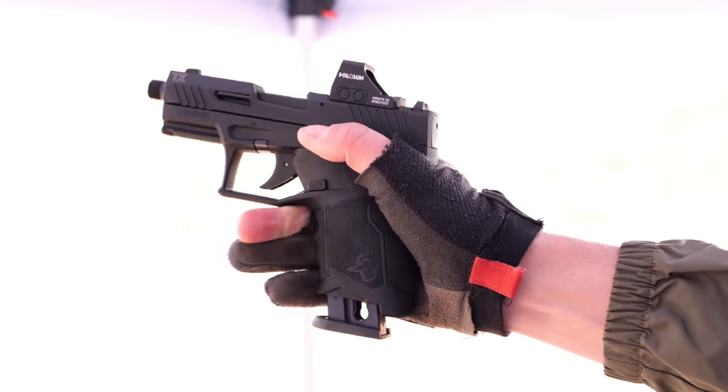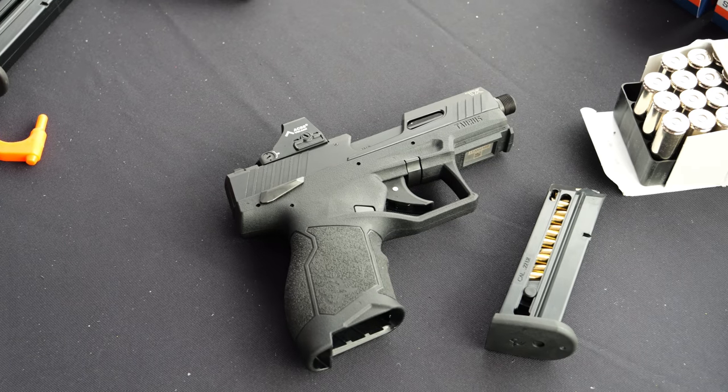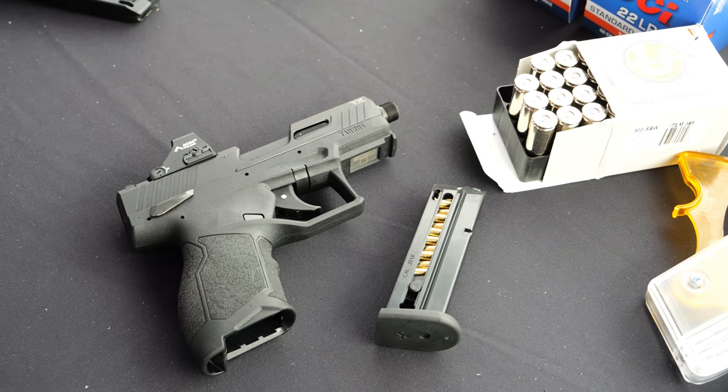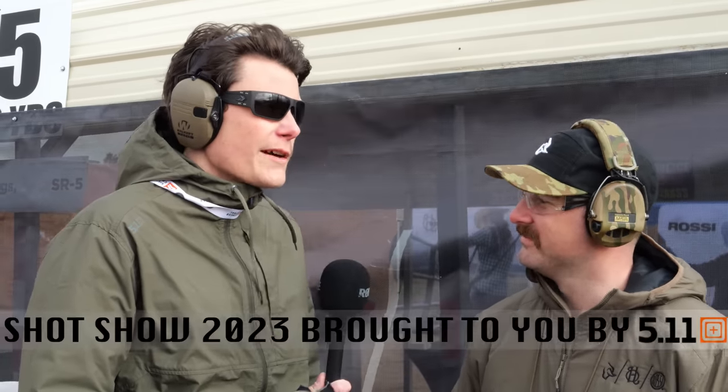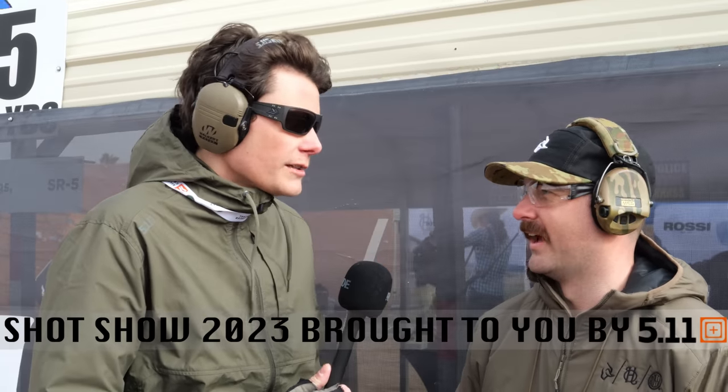They had to lighten the slide quite a lot to ensure cycling with an optic mounted. The Holosun K footprint is probably pretty small at the top end anyway. The direct mount system gives a good variety of optics with no adapter plate needed — everything's direct flush mount. Compatible optics include the EPS, Shield RMSC, and some Bushnell optics. Standard velocity ammo works fine with an optic mounted — still chugging along, just like the full size.